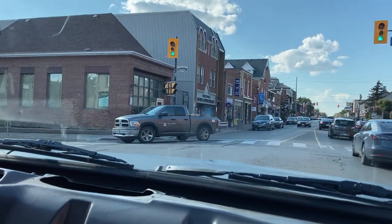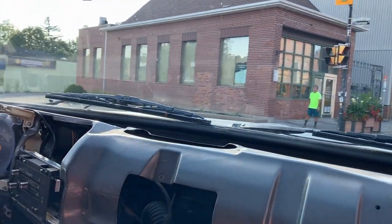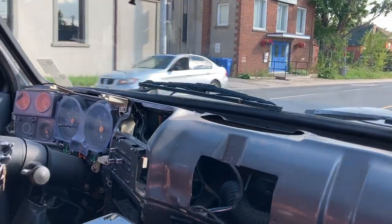It's actually a really nice ride though. That noise is only when the compressor is being used.